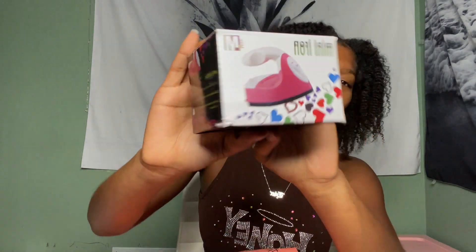First look inside — okay, so the first thing I see is the mini iron. This is giving, and I'm so excited about this because I kind of want to start getting into wearing wigs a lot, and this is going to be perfect for when I want to switch up the style. I'm going to open it.